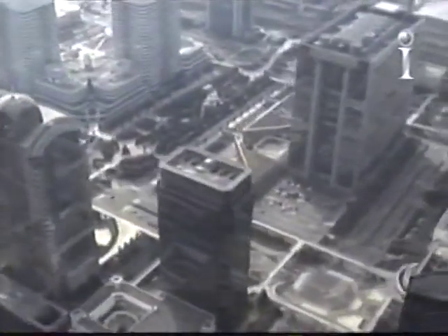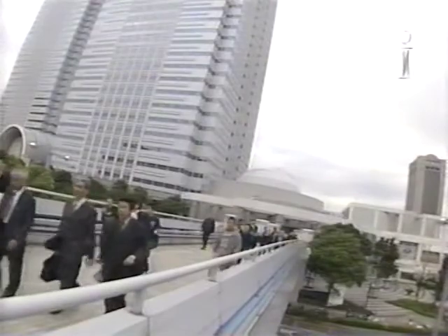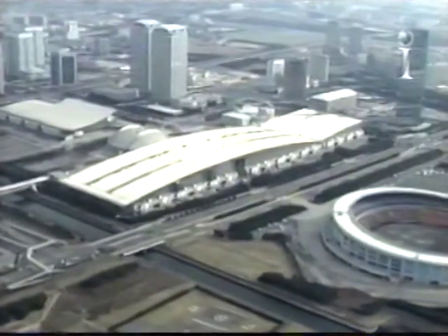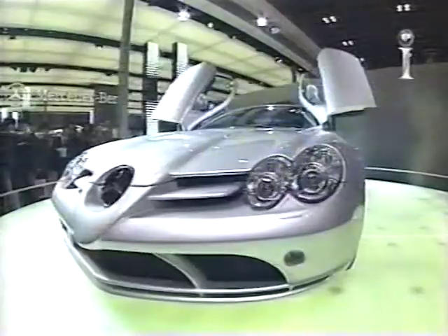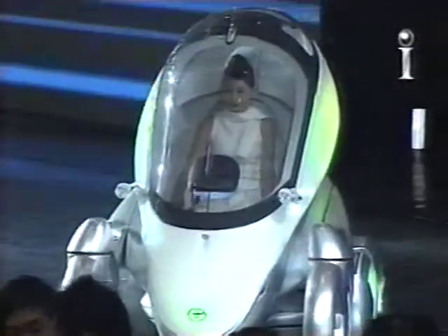Today, Chiba boasts ultra-modern cities like Makuhari. This new city is also famous for its international convention facilities at Makuhari Meisei, site of the Tokyo Motor Show, a major event that now draws over 1.4 million visitors.